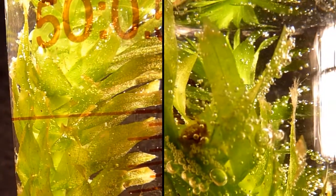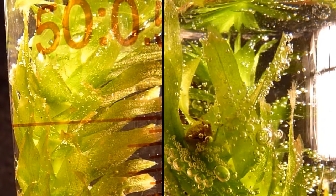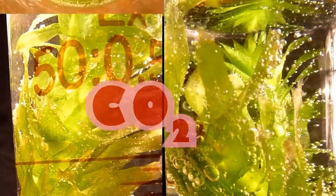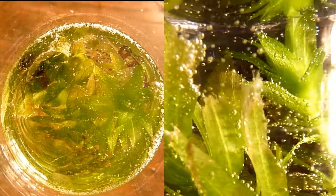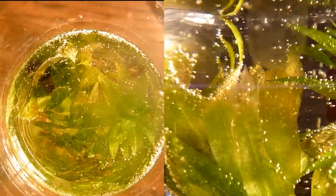To make sugar, plants need carbon dioxide and water, H2O.